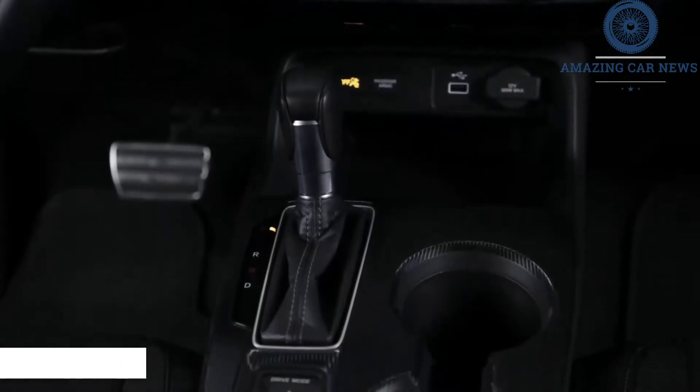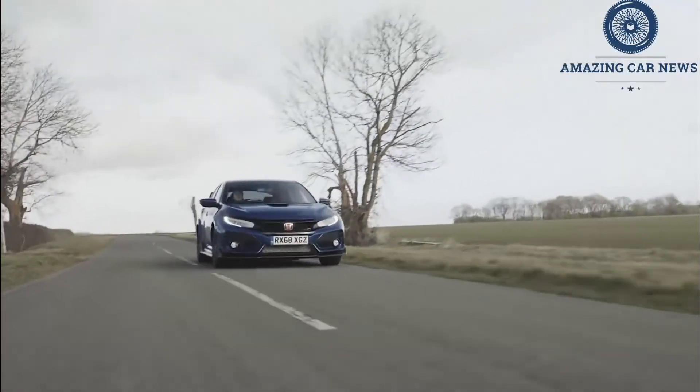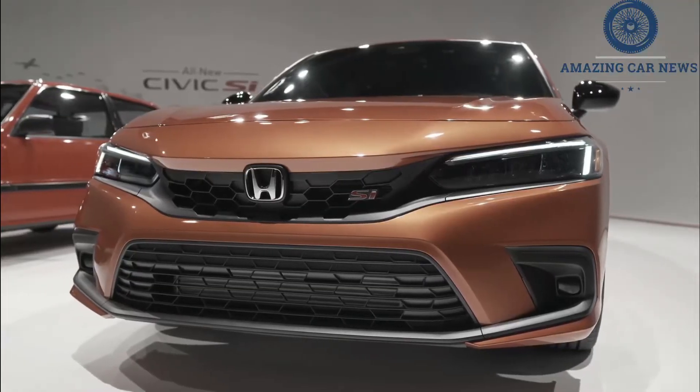The Civic's expected sub-$30,000 price tag will help it deliver on value. The 2022 Civic Si sedan will continue to only offer a manual transmission and front-wheel drive, and we fully expect its fun-to-drive nature to carry on, too.